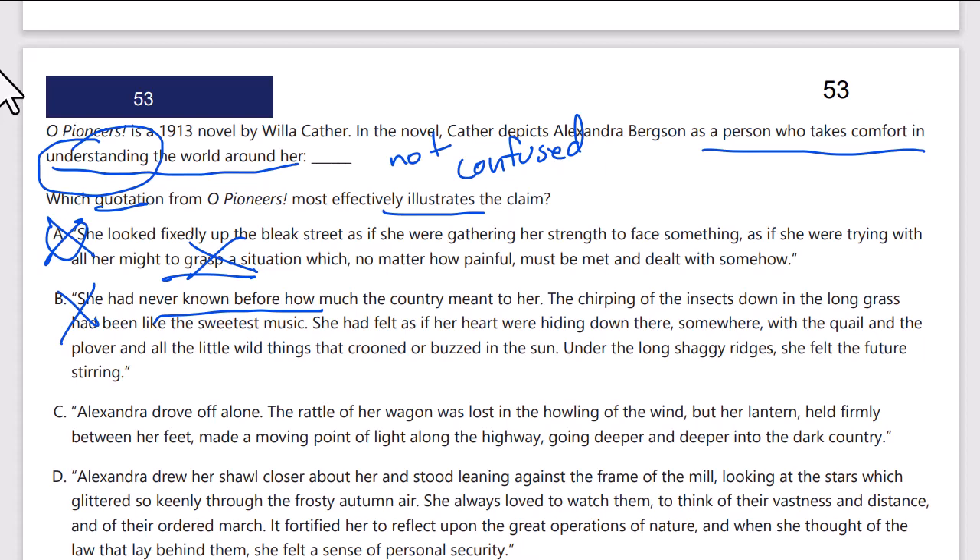Answer C: Alexandra drove off alone. The rattle of her wagon was lost in the howling of the wind, but her lantern held firmly between her feet made a moving point of light along the highway, going deeper and deeper into the... That says nothing about knowing or not knowing the world around her.